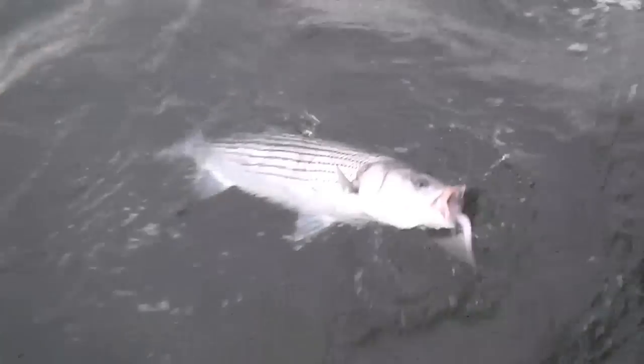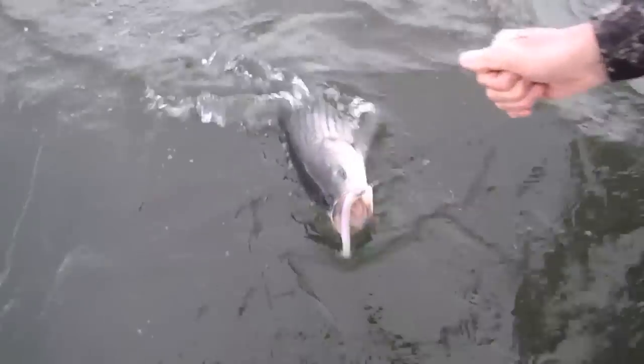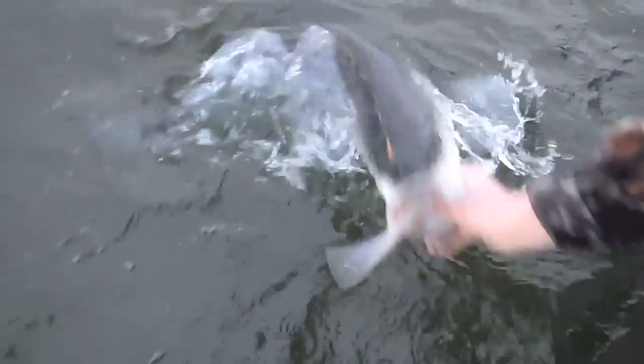Here comes fish number one. I'll estimate it's a 32-incher — it's a nice fish. We're going to leave it in the water and Tim's going to pop that hook and let it go. That's a 32-inch fish, maybe 33. Yeah, 33. That's a nice one.